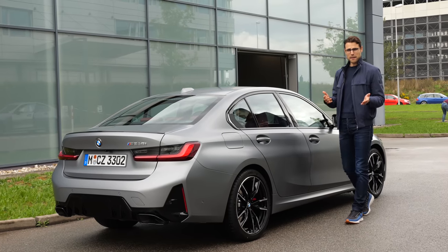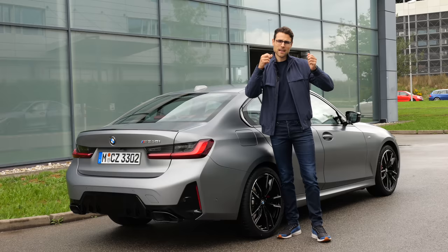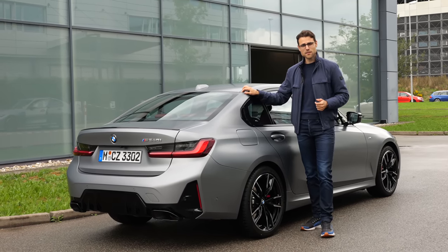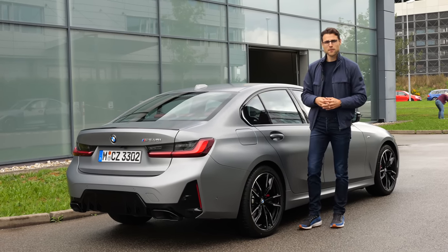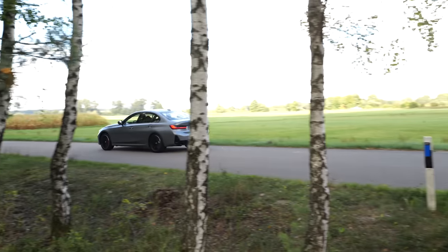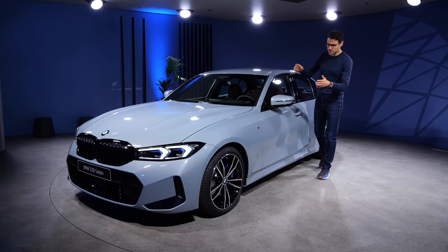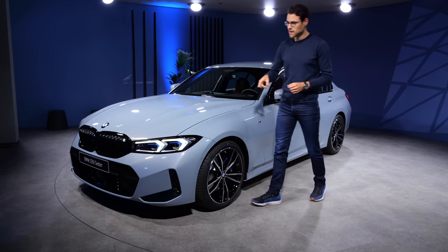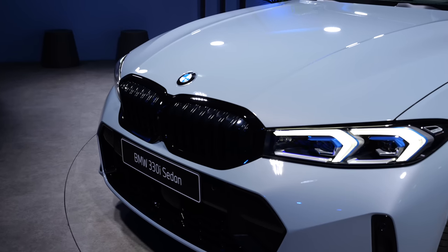Suspension-wise, a base 3 Series already has standard dampers, but they have hydraulic cushions that make them somewhat progressive. Today in this vehicle we have the optional adaptive dampers, which are optional both for the base model and for the M-Performance model. If you go for the M340i, both the standard and adaptive suspension are stiffer. Here we have the sedan in Brooklyn Gray — also a very interesting color, with 19-inch wheels, M Sport line, and black double kidney as a nice contrast. Overall a very striking design.